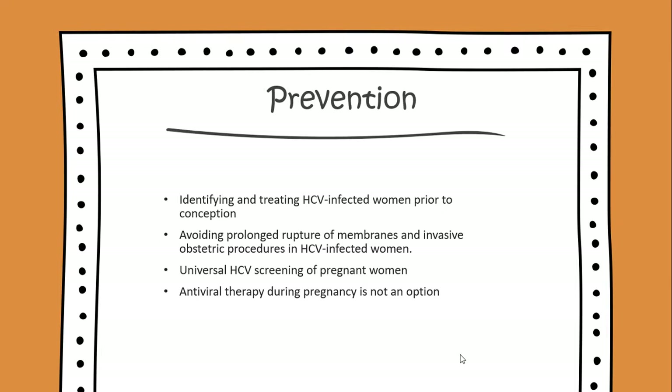And lastly, you have to consider that antiviral therapy during pregnancy is not an option.